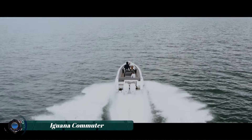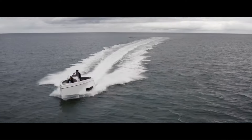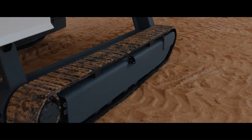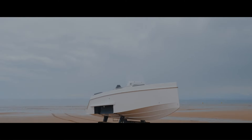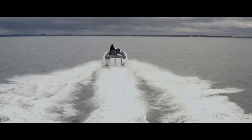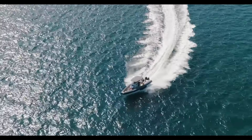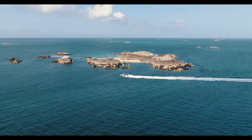The Iguana Commuter is an innovative and versatile watercraft designed for urban and recreational use. Combining sleek aesthetics with functional engineering, this amphibious vehicle offers a seamless transition between land and water travel. Its robust construction and advanced technology ensure a smooth ride across various terrains, making it ideal for both city commutes and leisure activities.